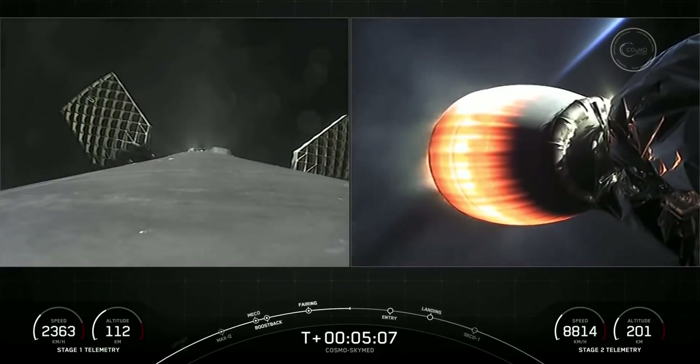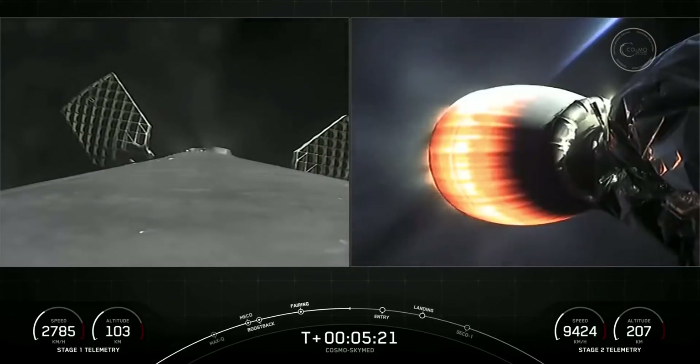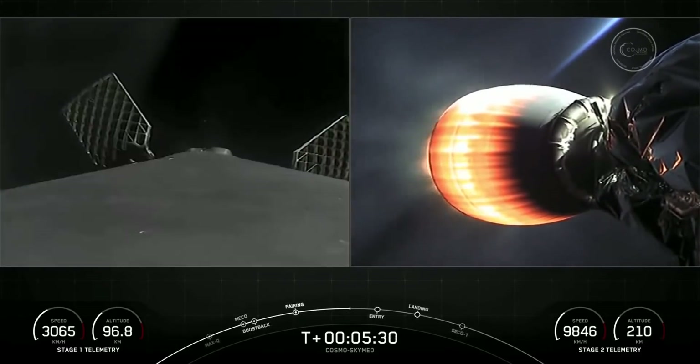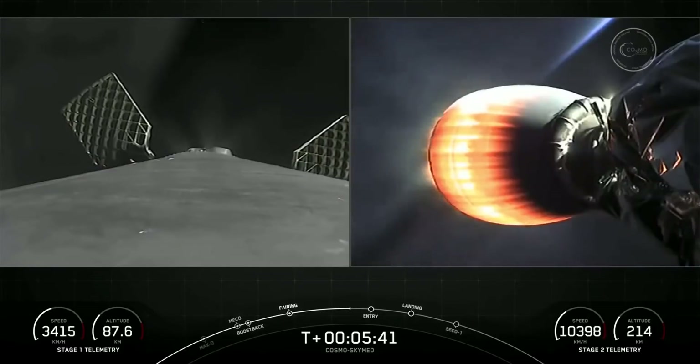Both vehicles continue to follow nominal trajectories. Everything's looking nominal. For that entry burn, we need to slow down the vehicle to reduce the re-entry forces, which helps us recover and reuse the first stage. You can see on your left-hand screen those grid fins that opened up — they help guide the vehicle back to its landing target. Today we are attempting to land at Landing Zone 1; we need three burns to get there. We've already completed the boost-back burn and are coming up on the entry burn in just under 30 seconds.